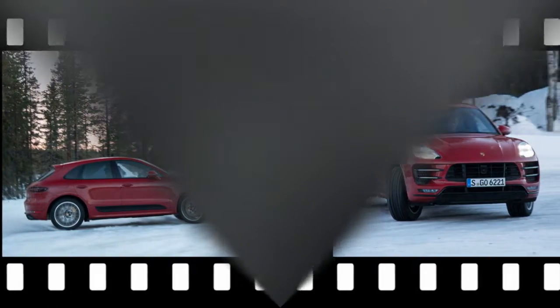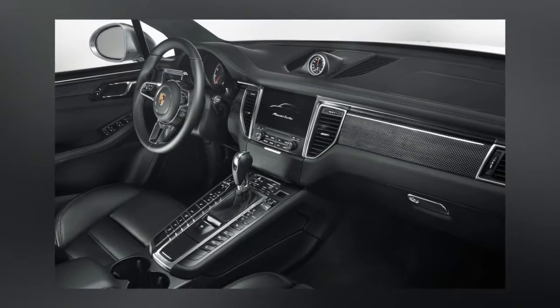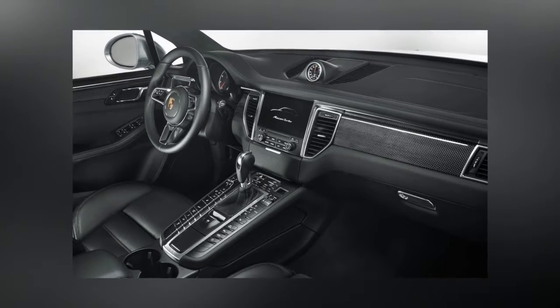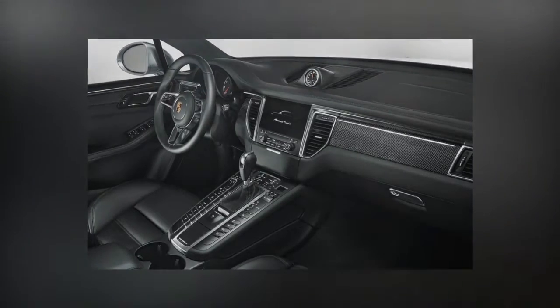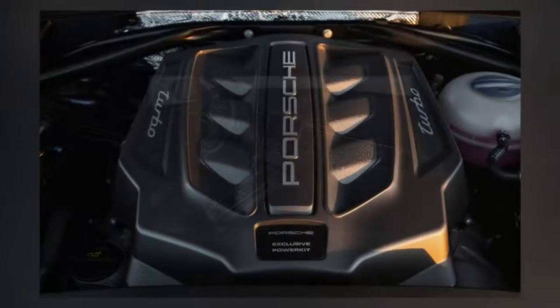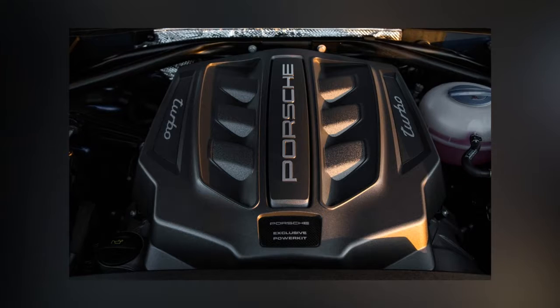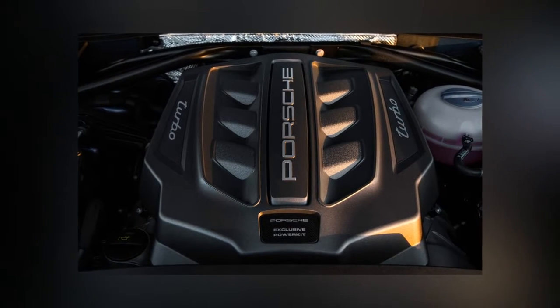The engine is mated to a 7-speed wet dual-clutch automatic transmission, and they work in perfect unison. The shifts are ultra-quick in the Macan's performance-oriented modes. In Sport Plus, the engine maintains torque during upshifts, as opposed to the common approach of reducing torque during the shift, to make the car feel as though there is.